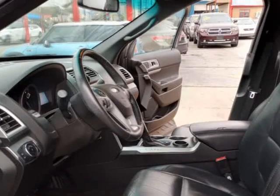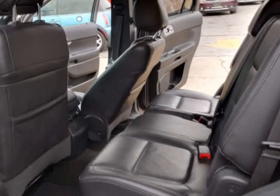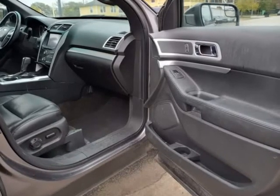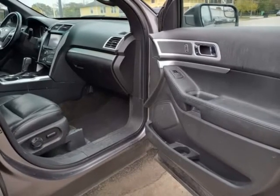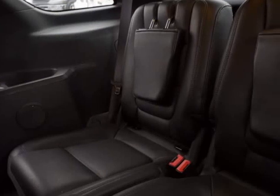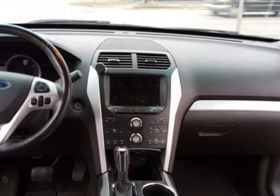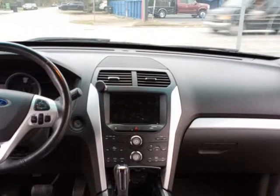MyFord Sync offers the latest news, weather, and tunes with a media hub that is all connected to a premium 8-speaker audio system. You'll have plenty of power points to keep everyone in the family plugged in, and rear climate control to keep the passengers in the back comfy.